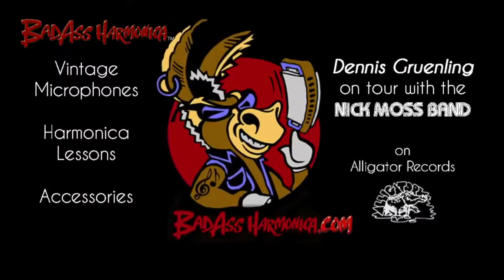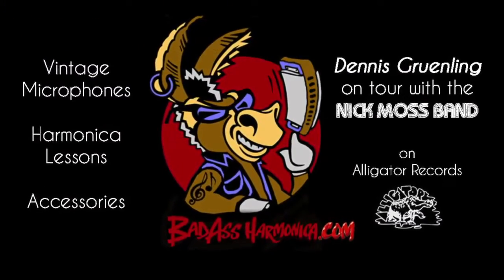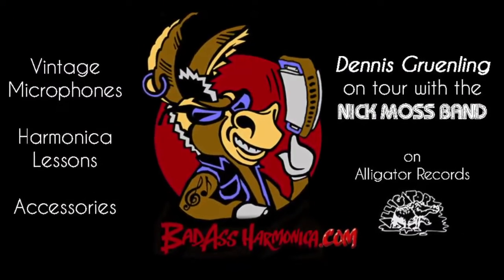Pretty obscure model — original black label controlled reluctance here at Greaseland Studios. Gotta check this one out. We'll see you next time.